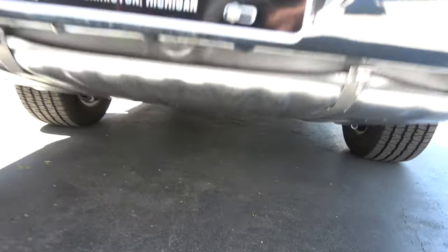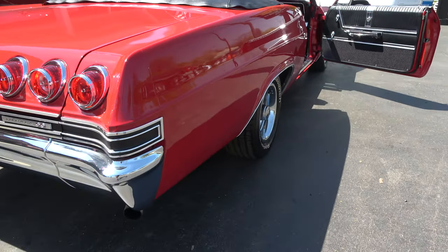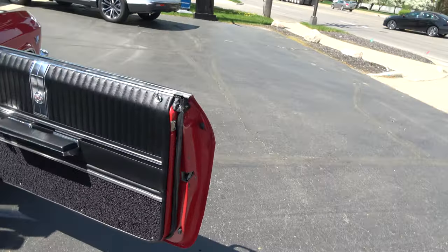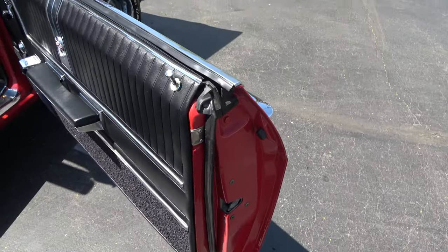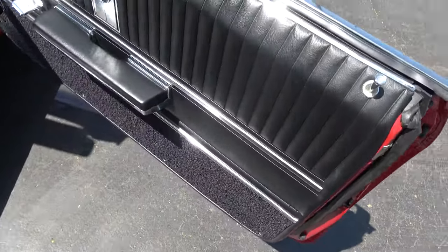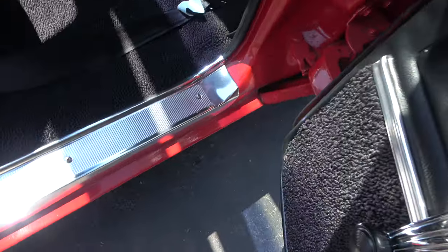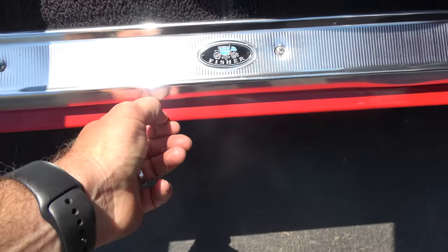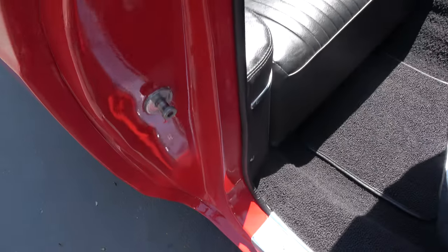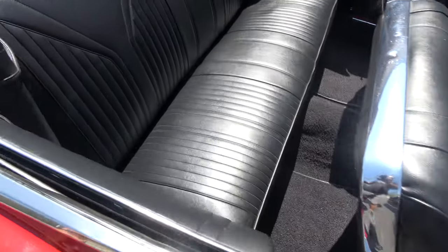Beautiful car. Turn the key and take it right to a car show, guys. I love stuff like this because you just don't see them — you don't go to a car show and see one parked next to you. Door pads are new. That's a nice car.